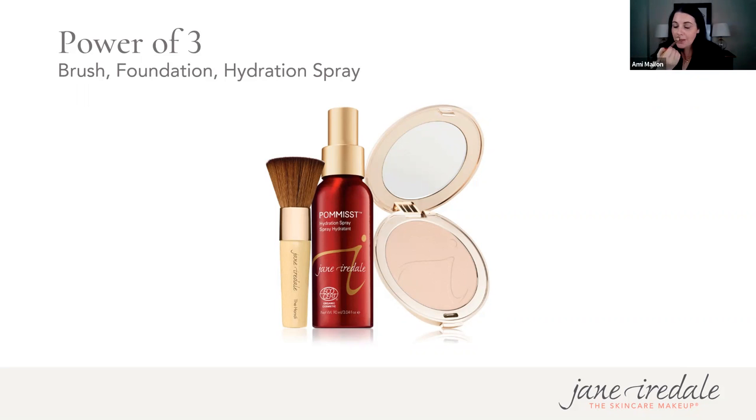When applying your primer, start in the areas where you tend to lose your foundation the most — the center of the face — and brush outward from there. You can also apply with fingers but using a brush is more hygienic, especially right now. Only a pea-size amount is needed for the whole face. As you can see, it gives an incredible glow — this is the only thing I have on my skin right now, no color products at all.